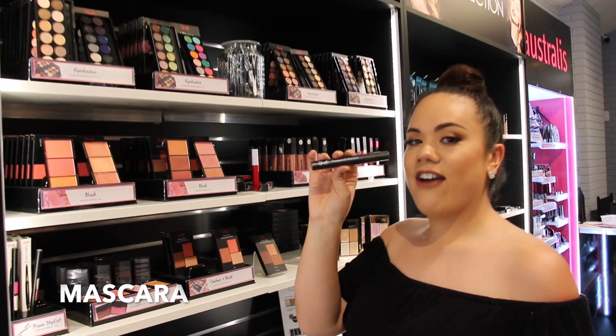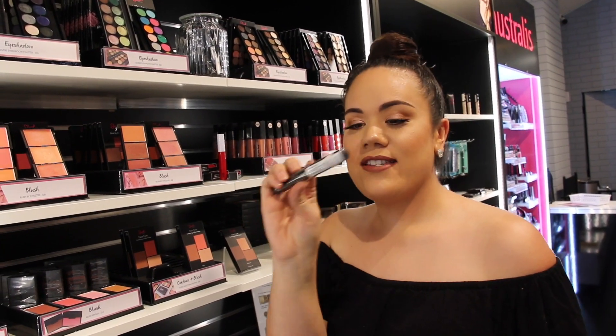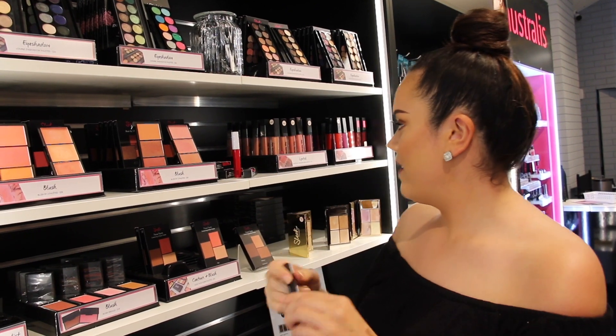Moving on to mascara — I'm going to try this one by Sleek because it's only $12 and it's waterproof, so that's a bonus.